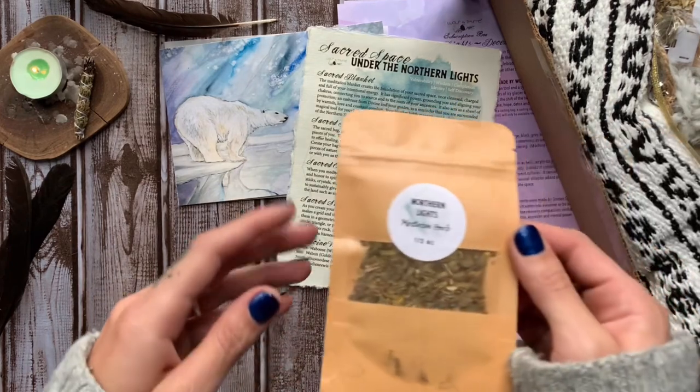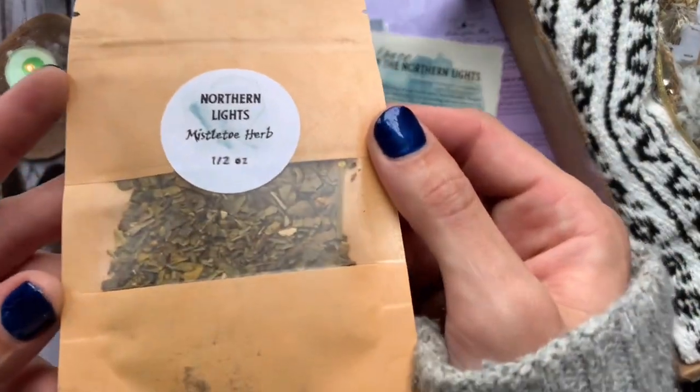Then we have an Under the Northern Lights grimoire page that will help us understand a deeper meaning behind both the medicine wheel and the sacred items in the box.